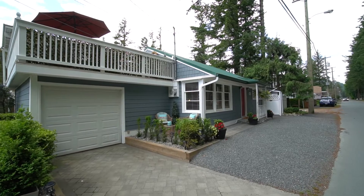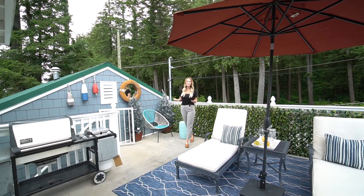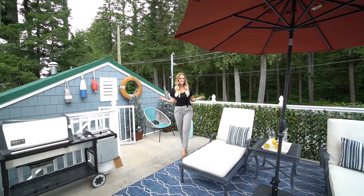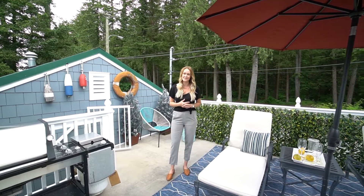This property does have a detached single-car garage and there is laundry in here as well. So if you want to call this place your home or a home away from home, then give me a call. I'm Naomi Adams with Adams Real Estate at Century 21 Creekside in Chilliwack, BC.